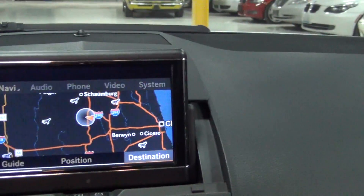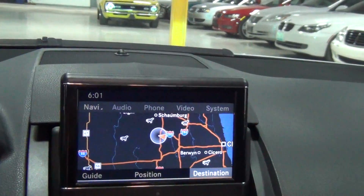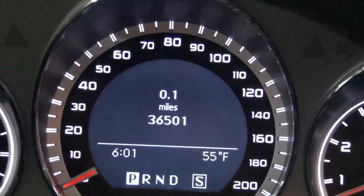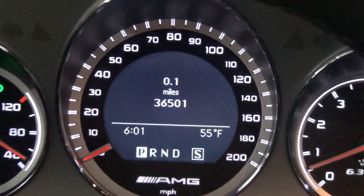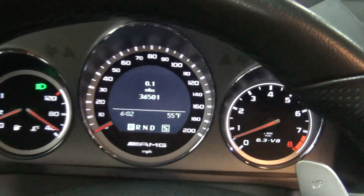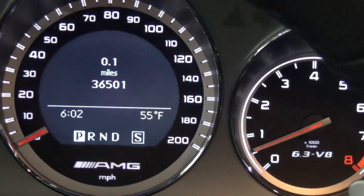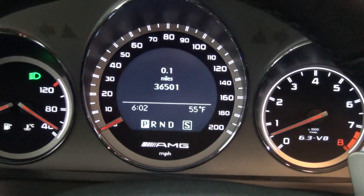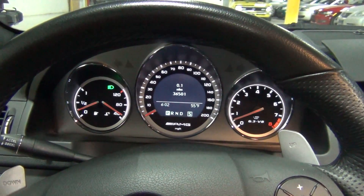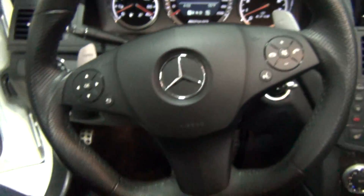Now I'm going to start the engine up. Oh, that sounds amazing. The vehicle has 36,501 miles on it. Look at the instrumentation — specifically AMG instrumentation, 6.3-liter V8. I like how the AMG instruments look a little bit more special. The speedometer is different, the tachometer is different. There are your paddle shifters, and there's your sports steering wheel.